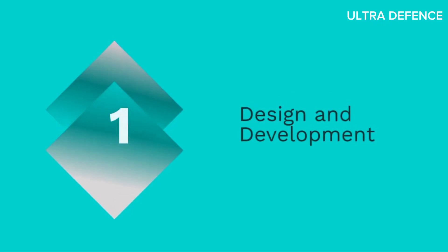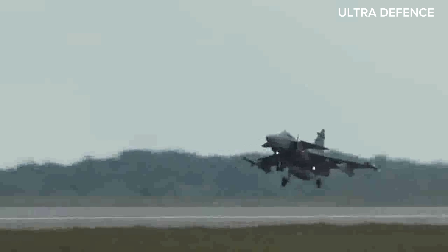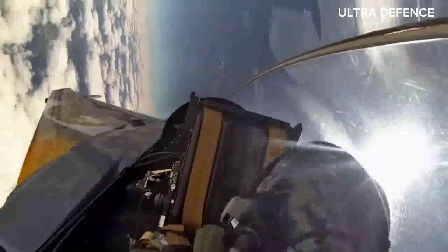First, let's talk about their design and development. The Saab Gripen, designed by Saab AB, is a multi-role fighter known for its agility and advanced avionics. Developed in the late 20th century, the Gripen has undergone several upgrades to maintain its competitiveness.